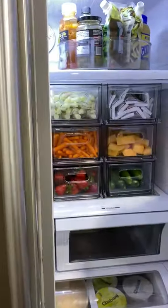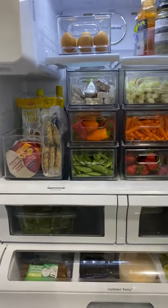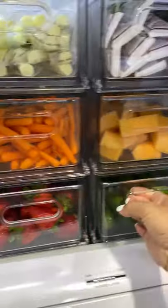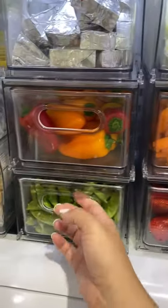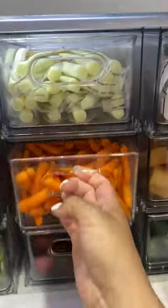I got a ton of requests for me to share once everything was all organized. Keep in mind, this is the first week, but I have a feeling it is going to look different every single week. I have a better idea now of what all fits inside and how much I need to buy.